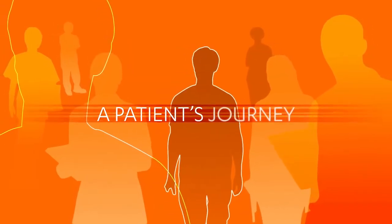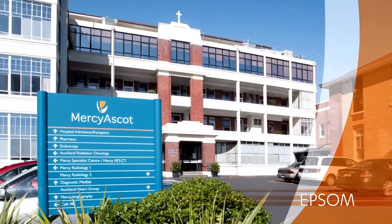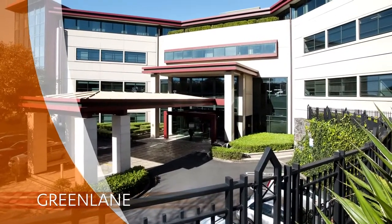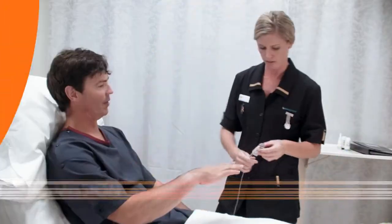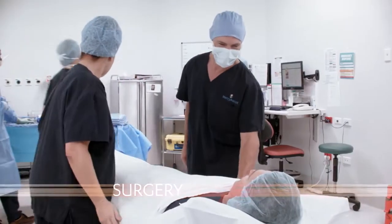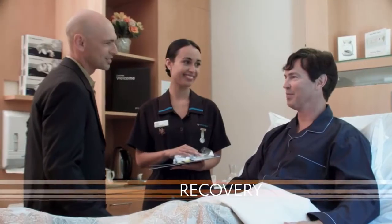If you're watching this video, you're probably thinking about having surgery, or you're already booked in for a procedure at one of Mercy Ascot's hospitals. Your time with us is divided into three stages. You can rest assured that whatever stage of your journey you're at, you're the most important person in the room and our team is wholeheartedly committed to your care.